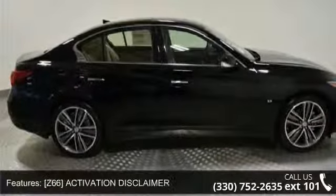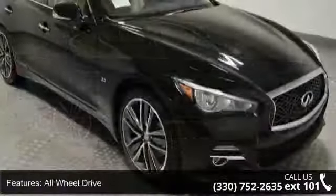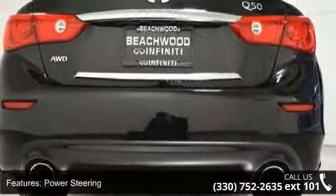All-Wheel Drive, Power Steering, ABS, 4-Wheel Disc Brakes, Brake Assist, and Aluminum Wheels. Low mileage is an important factor in your purchase and this vehicle delivers a low odometer reading.